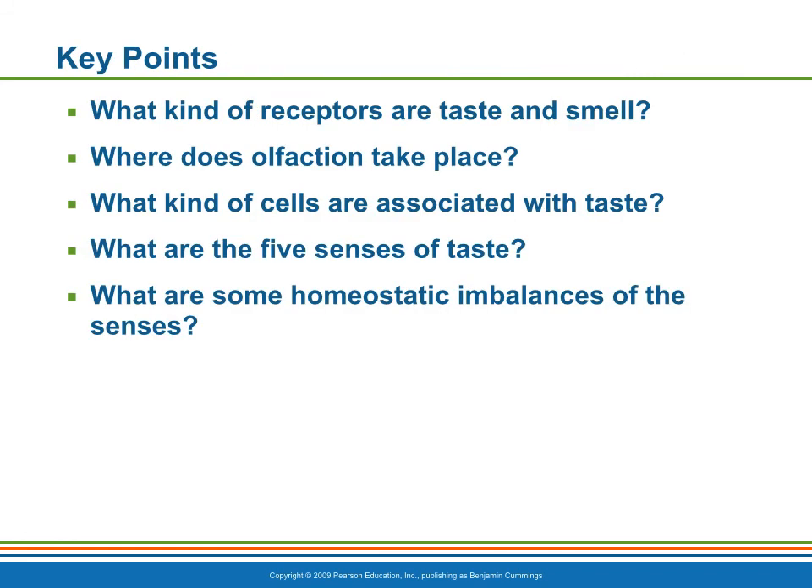So, what are the key points here? First of all, what kind of receptors are taste and smell? Where does olfaction take place? What kind of cells are associated with taste? What are the five senses of taste? And what are some of the homeostatic imbalances of the senses? We are now done with the special senses and we'll move on to our next chapter as it comes up sometime in the future.